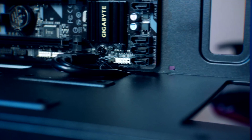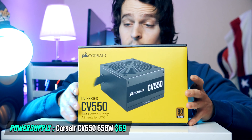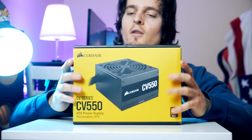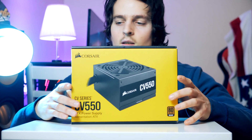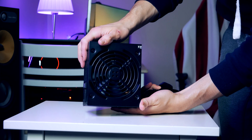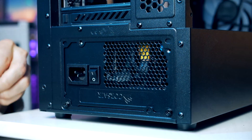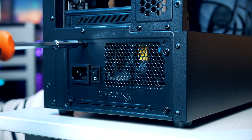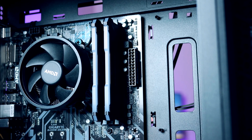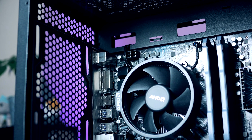For the power supply we're going with the Corsair CV 650W. This is a high-quality PSU with an 80 Plus Bronze efficiency certification, coming in at just $69, with low noise and quality components to keep your PC running safely. Orient the fan facing downwards, gently slide the PSU into place, and secure it. We need two cables: the 24-pin power for the motherboard on the mid-right side, and the 8-pin CPU power cable routed up to the top-left corner.